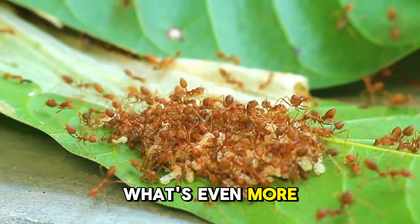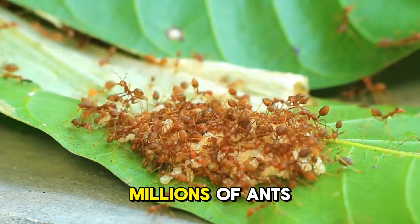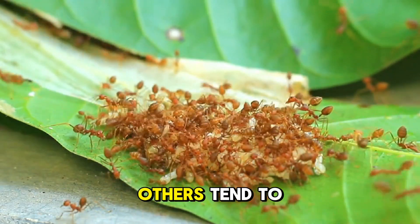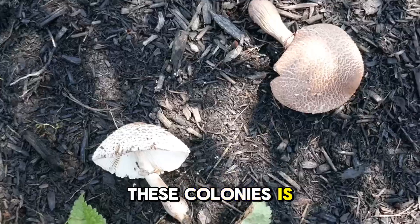What's even more impressive is how organized they are. Leafcutter ant colonies can have millions of ants, all working together with different roles. Some are cutters, some are carriers, and others tend to the fungus garden. The teamwork in these colonies is incredible.